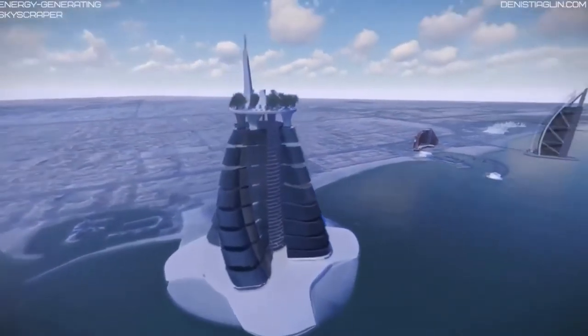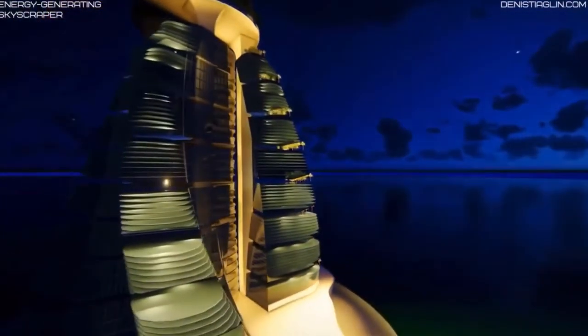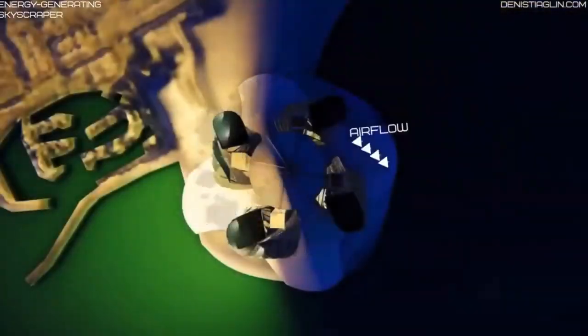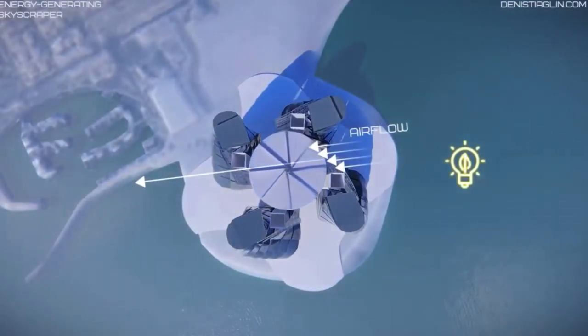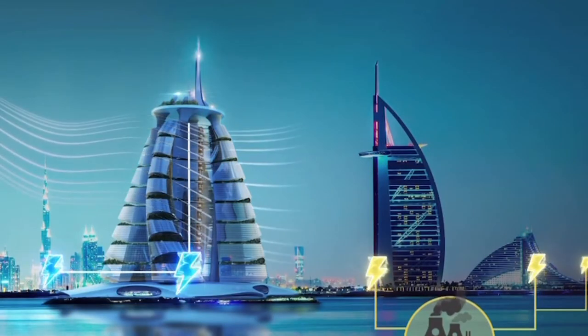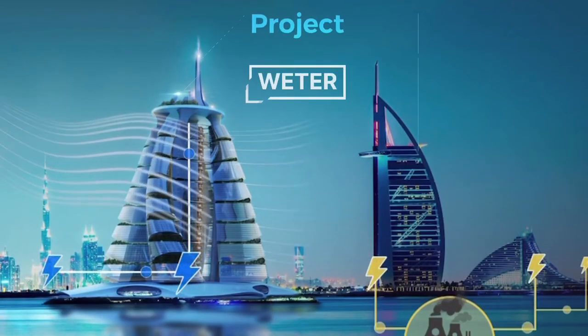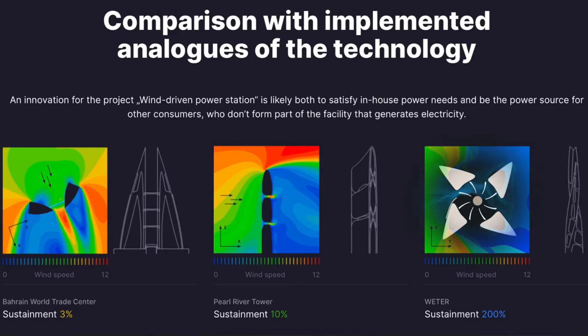The advantages of this technological solution are these: the building structure's venturi tube effect makes it possible to concentrate air flow, increase its speed, and the power applied to the wind farm's blades. There is no physical impact on the environment whatsoever, as the flexible panels protect the returning blades of the wind farm. The electric generating skyscraper is an environmentally friendly and safe way of generating energy that opens new vistas for people worldwide.